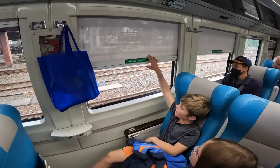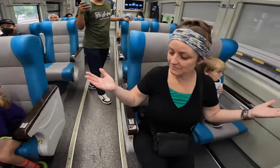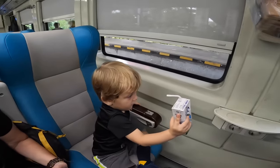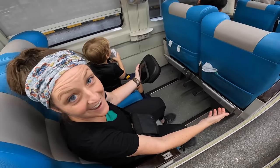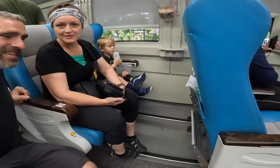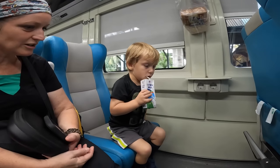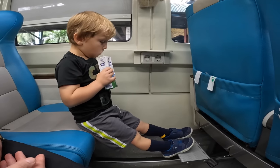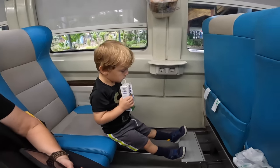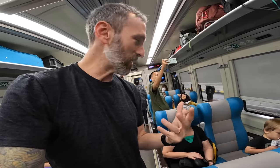Look how much space there is! Way more leg room than on an airplane. Forrest stretches his legs out easily. The air conditioning feels good — not mildewy at all. We have four hours on this train and it's already feeling great. I'll talk about the tickets in a little bit — it was an interesting booking process as a family of five.